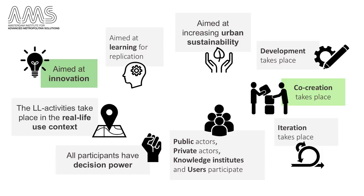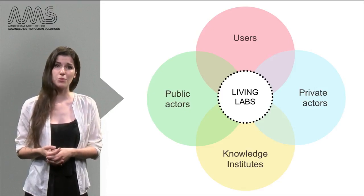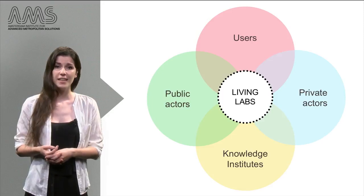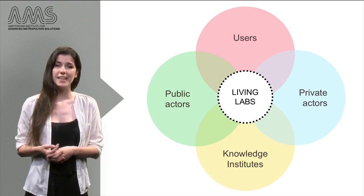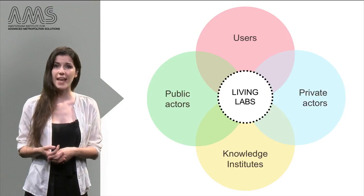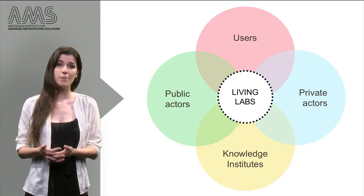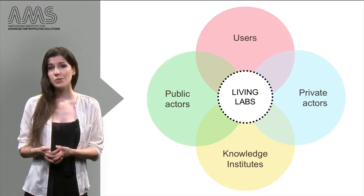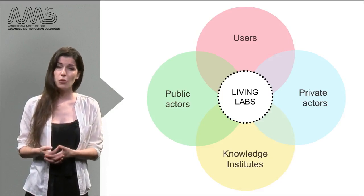These promises of innovation and integration are directly linked to the process of co-creation. In Living Labs, co-creation implies that all stakeholders participate during the whole development process of an innovation. To come to truly integrated solutions that meet all stakeholders' requirements, the Living Lab approach requires public authorities, private parties, knowledge institutes and end-users of the innovation to establish shared understandings of the problem and the best way to solve it. In this case, the end-user does not necessarily have to be the citizen, but can equally be a company, NGO or authority.